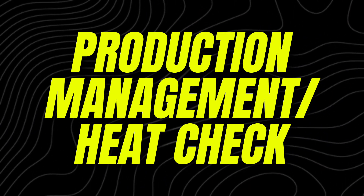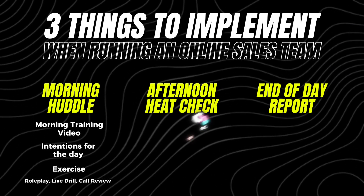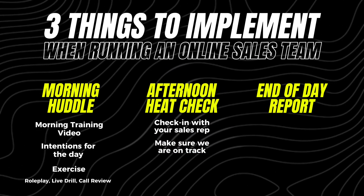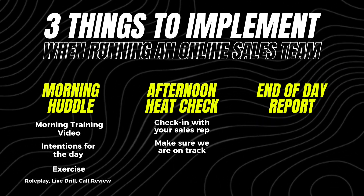Step two of running an online sales team is production management and heat check. At the beginning of the day in the morning huddle everybody puts their projection in. What you want to do is check in with your sales reps and see where they are in their production — are they on pace or are they behind pace? If we find out one of our reps is behind track, we're going to call them and check in to see how we can line them up to get back on pace.